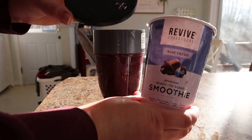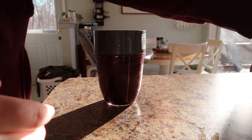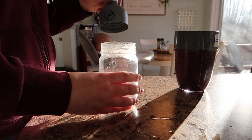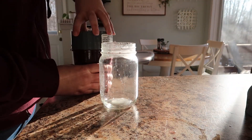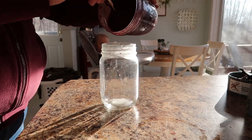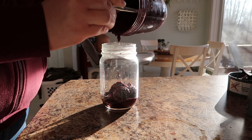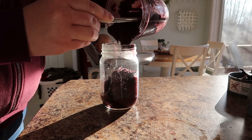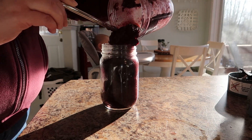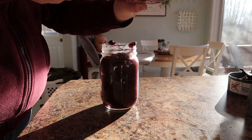All the fruits and veggies are flash frozen so they're separate in the container, which makes blending really easy. All you have to do is add the liquid of your choice — I chose water, but you can add almond milk, regular milk, whatever you choose — and then blend it up. Another cool part is that the cup comes with a lid with a straw hole, so once you blend your smoothie you can pour it right back in the cup, pop the lid on, and out the door you go.